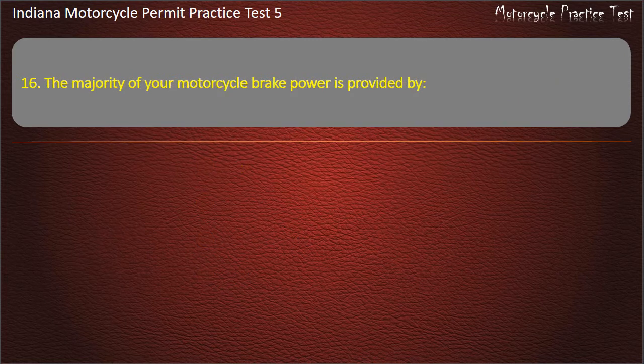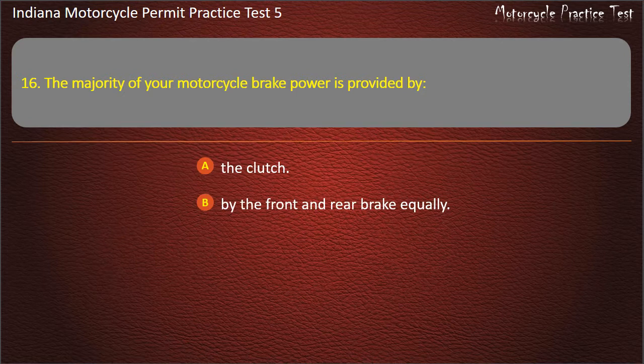Question 16: The majority of your motorcycle brake power is provided by: the clutch, the front and rear brake equally, the rear brake, or the front brake. Answer: The front brake.